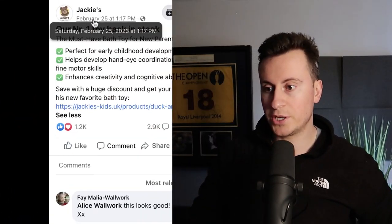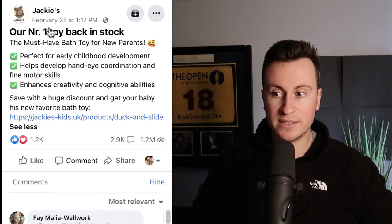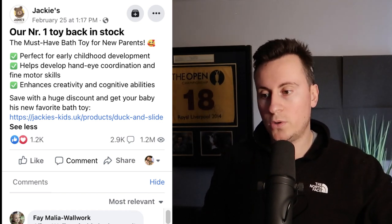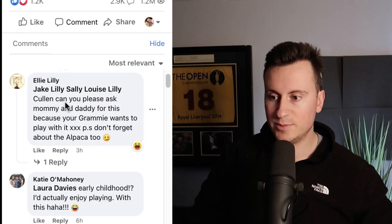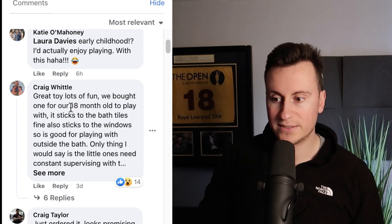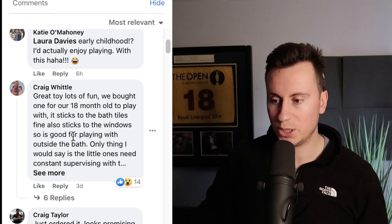So how do I know it's a winning product? We've already covered the engagements: 1,200 reactions, 3,000 comments and 1.2 million views. It's a relatively new ad created on Saturday the 25th of February, so it's only been going two or three weeks and already picked up quite a bit of traction. Going through the comments on most relevant, we're looking for evidence of interest and even better, evidence that people have actually bought this product. One commenter posted saying can you please ask mommy and daddy to buy this. Another said great toy, lots of fun — we bought one for our 18-month-old; it sticks to the bath tiles and also to the windows.